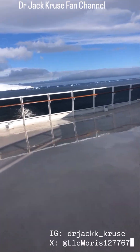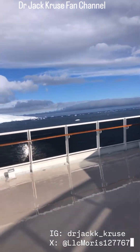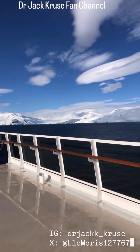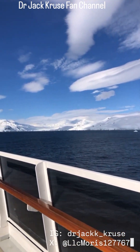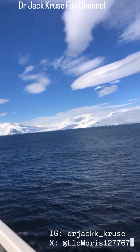Look at this glacier coming up here. This is spectacular. It's hard to believe that this is summertime. Look at that — is that not spectacular? That is a giant glacier that's between those mountains.